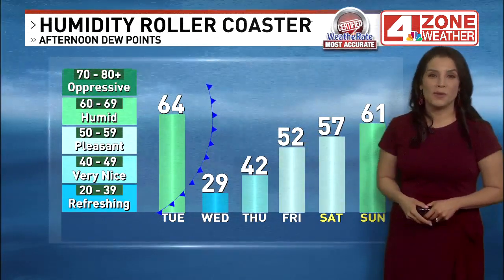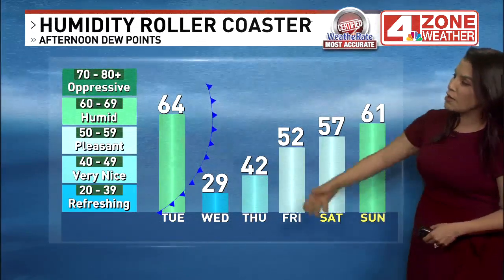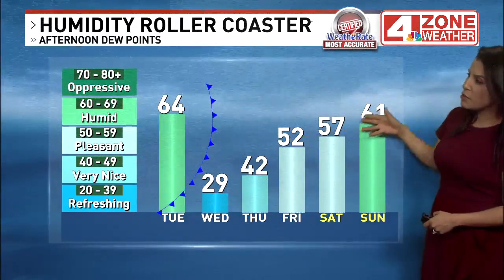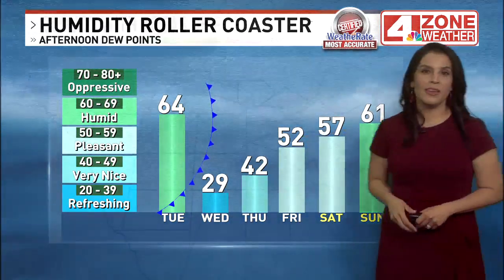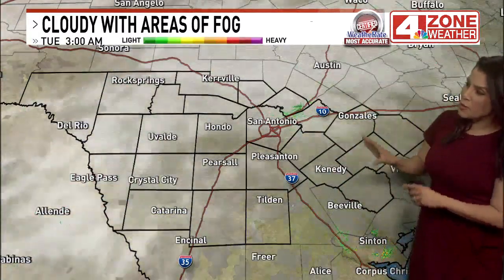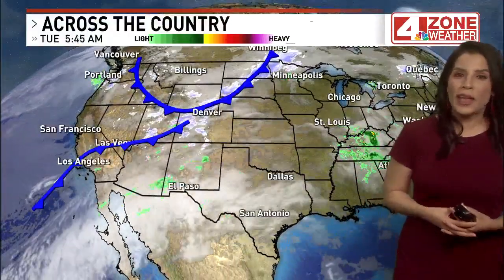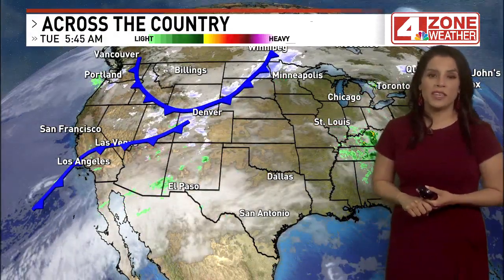That next cold front arrives tomorrow morning. Behind it, dew points will be dropping into the 20s for tomorrow afternoon. It starts to get more humid over the weekend, especially on Sunday. Notice the cloud cover on the satellite composite — you may see some sprinkles or mist on your morning drive, especially where the fog is most dense. Throughout the afternoon, we're not going to see a whole lot of sunshine; we'll see a mix of sun and clouds.